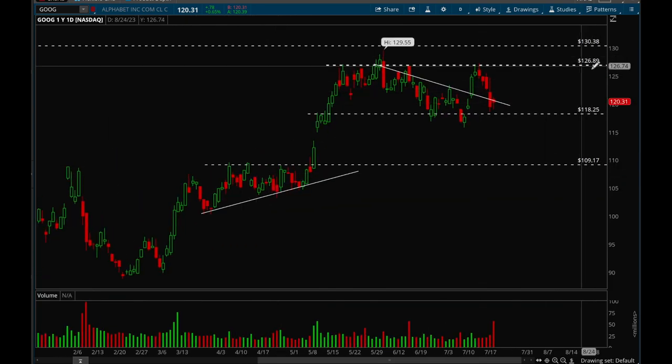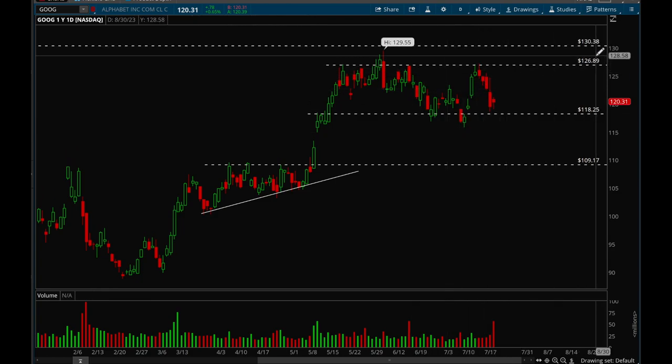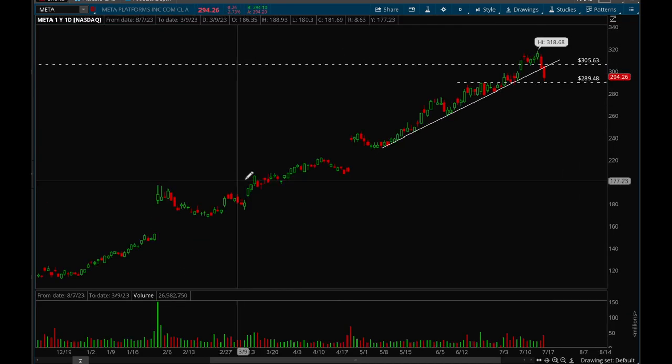Google also tried to break that 127 level last week, failed, and we're back in the consolidation zone. Neutral on Google — bullish above 127, bearish below 118. Those are the key levels to watch. Until we break either level, just expect more sideways action.